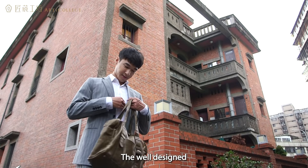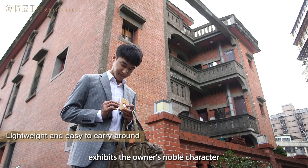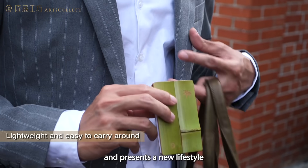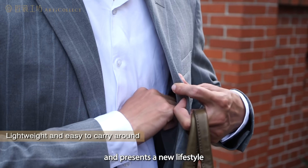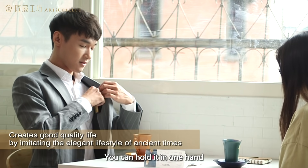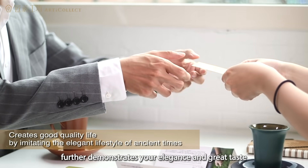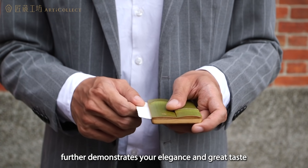The well designed, simple and plain style exhibits the owner's noble character and presents a new lifestyle that is environmentally friendly and chic. You can hold it in one hand. The natural aesthetics of bamboo further demonstrates your elegance and great taste.